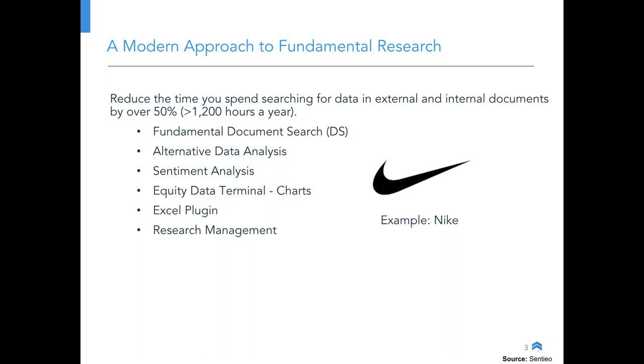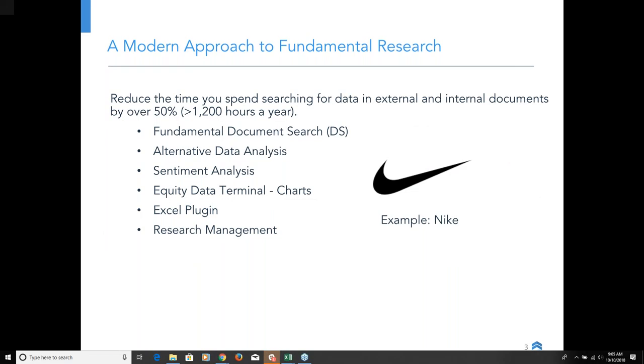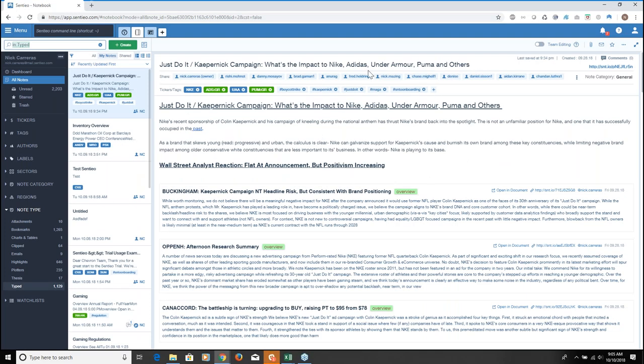Next we'll quickly go through our financial data and charting, as well as the Excel plug-in in the research management system. One thing we really loved about Nike — we had an article published in Forbes about four weeks ago, and we also put out a Twitter thread of about 26 tweets going through our thoughts on Nike right after the earnings transcripts. I'm going to flip my screen now and hop right into Centio, where I already have a note prepared.